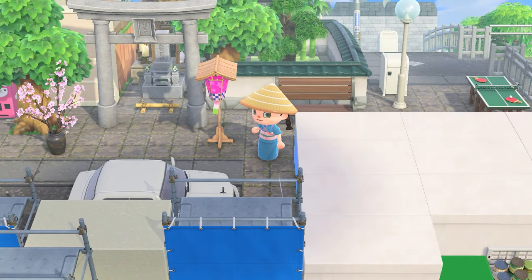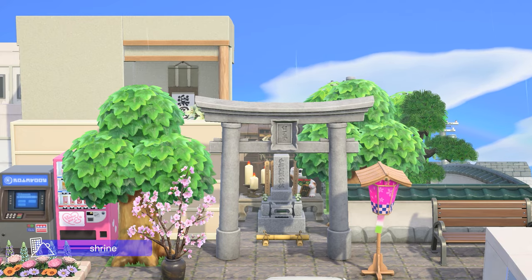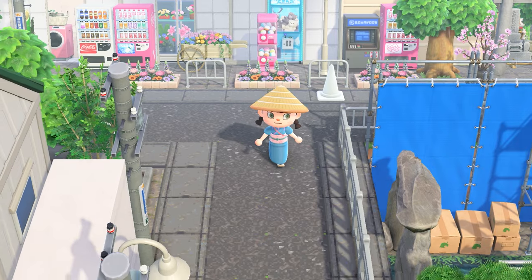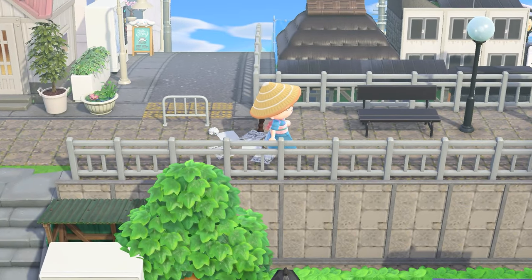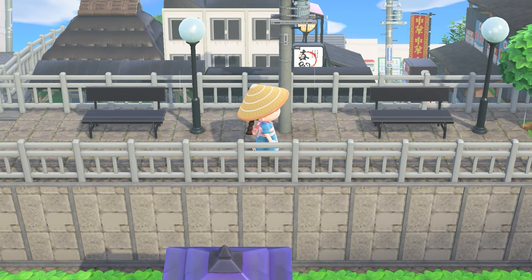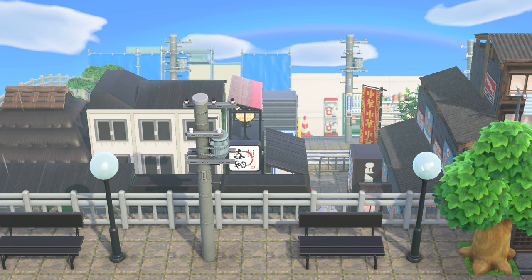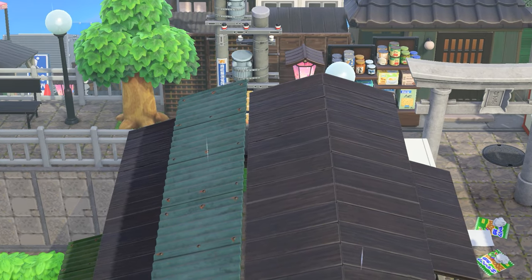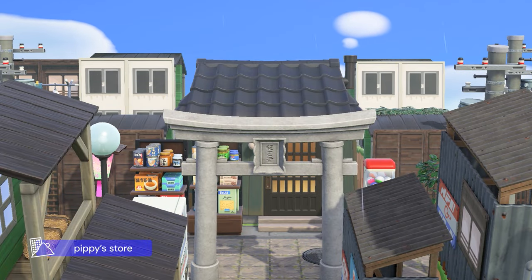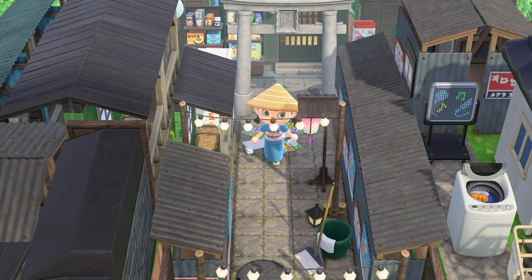Here we have a little shrine. On this island I didn't really do temples or shrines like I did in Toki, but I still tried to add some of those buildings — they're kind of hidden away, not super in your face. That was just a little land bridge with a view. Here we have Pippi's store — it's a little convenience store.